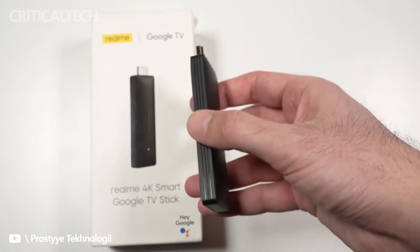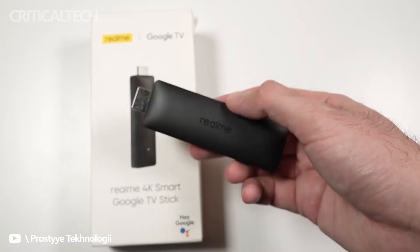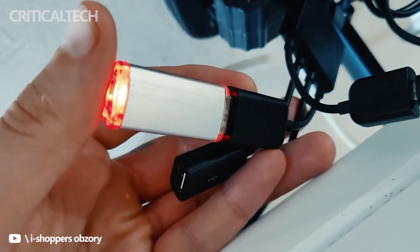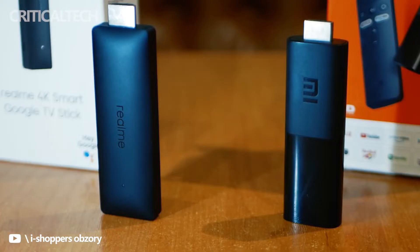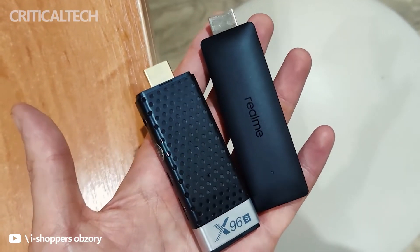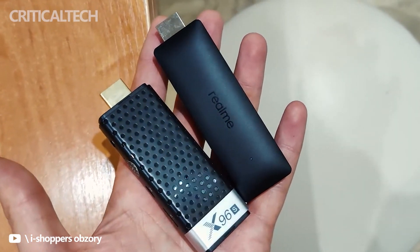The Realme Smart TV Stick is priced at Rs 2,999 in India, which is Rs 1,000 cheaper than the Realme 4K Smart Google TV Stick that retails at Rs 3,999. The streaming device will go on sale starting at 12pm on April 13, and it can be purchased from Realme.com, Flipkart, and partner retail stores across the country.